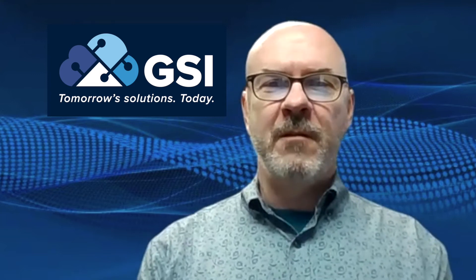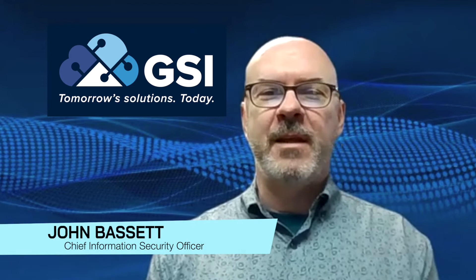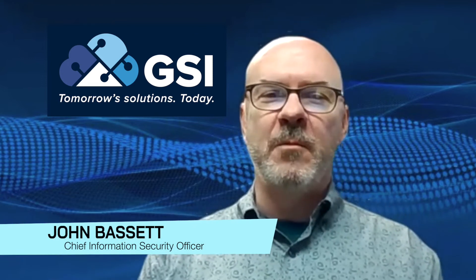Hello everyone, my name is John Bassett, Chief Information Security Officer for GSI. If you're watching this video, it's likely that you're an everyday user of some sort of a computer system — desktop, smartphone, tablet, etc.